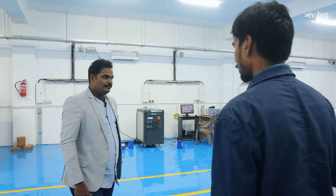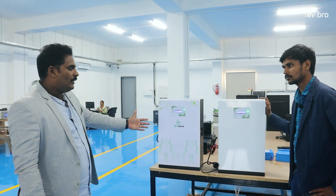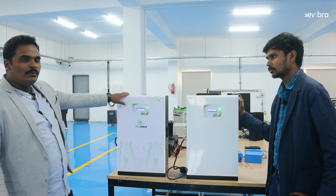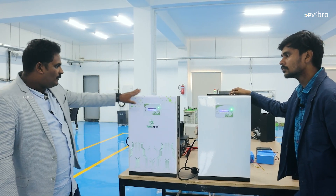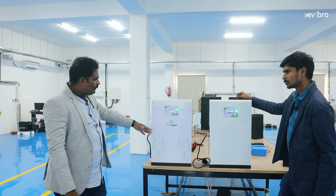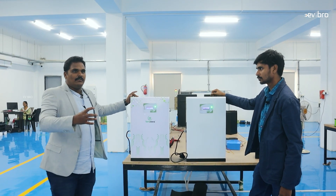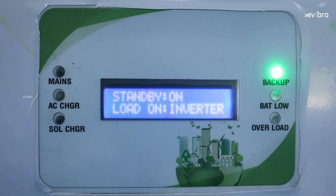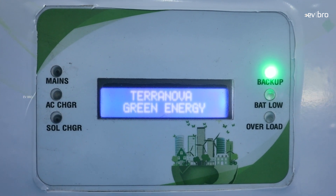These are our prime products. This is a wall-mountable inverter — this is the 1000 VA model and this is the 800 VA model. This one includes a 1.3 kWh battery pack, and this one has a 1 kWh battery pack. This model is equivalent to a 150 Ah lead acid battery, but you can see it is very small and wall-mountable. The major selling point is that this is a fit-and-forget product — you can just install it and forget about it. It will work up to 10 years without doing anything; there is no maintenance.